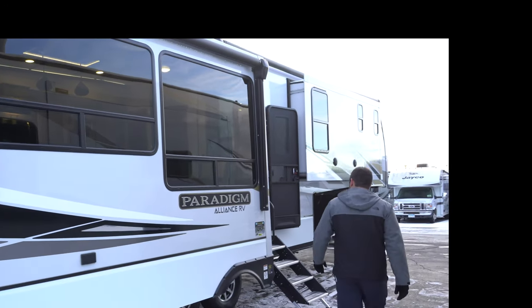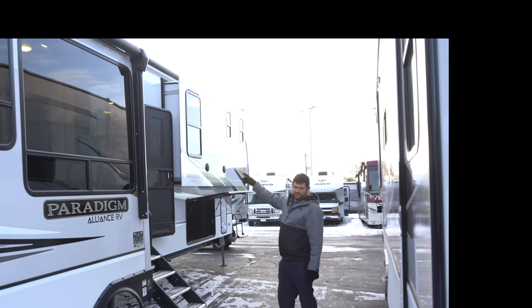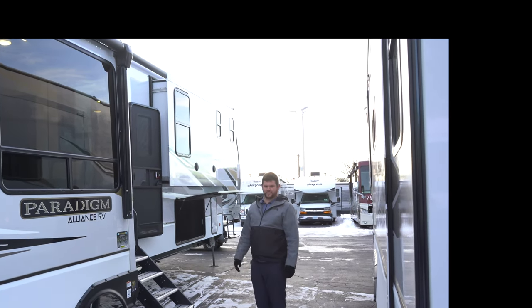Coming along the side of the coach, you do get an awning on your slide-out and a power awning for your main entrance, so plenty of space to congregate under the awnings.